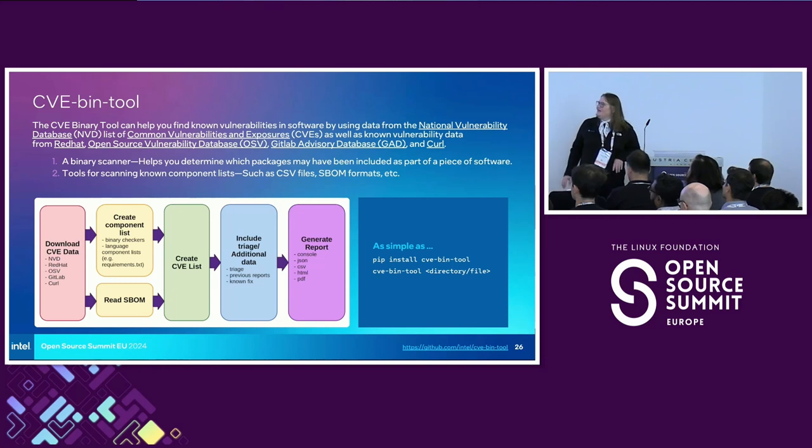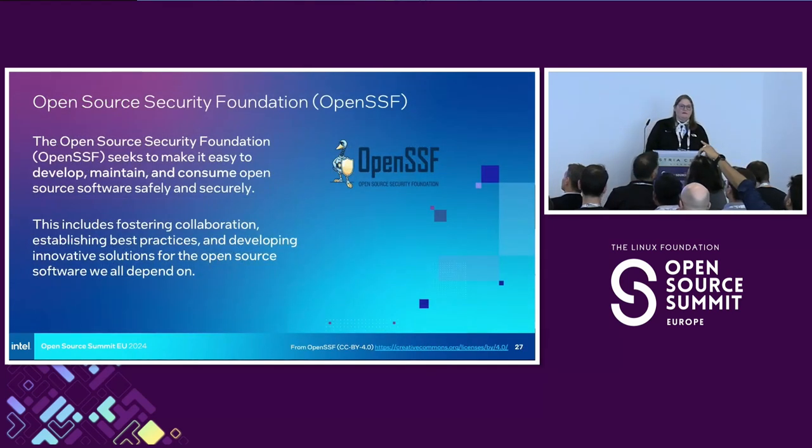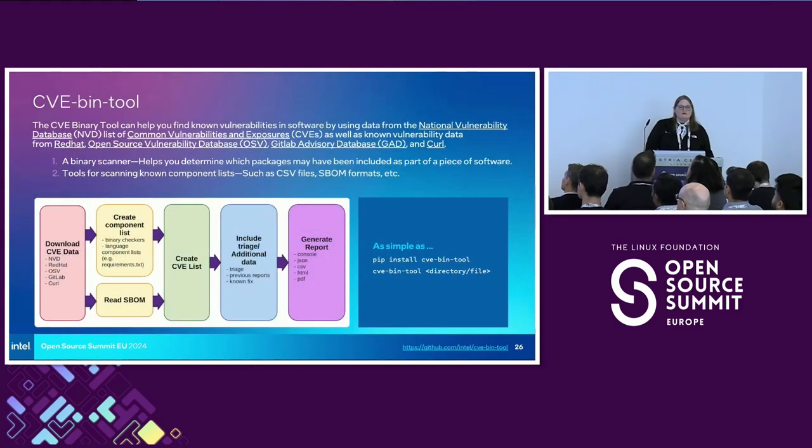It's called CVE bin tool. It can be incorporated into your CI/CD pipeline, but it can also be as simple as just installing it and scanning a project from the command line — it scans binaries and will give you a nice little report of CVEs. What is that going to tell you? It gives you a chunk of information, and what you do with that is up to you, but it gives you visibility into something you would not otherwise have. You can scan any file or folder and it will pull in whatever data it has available and give you a report.